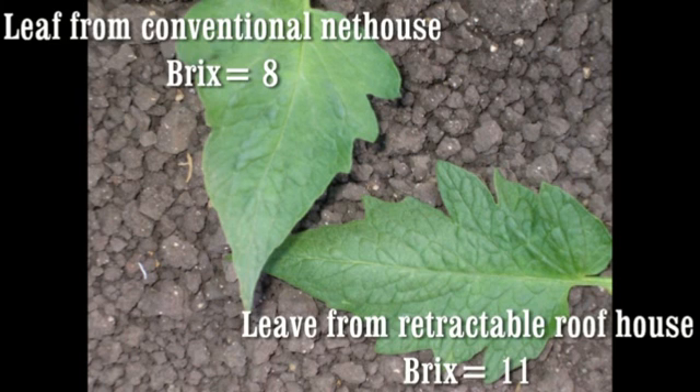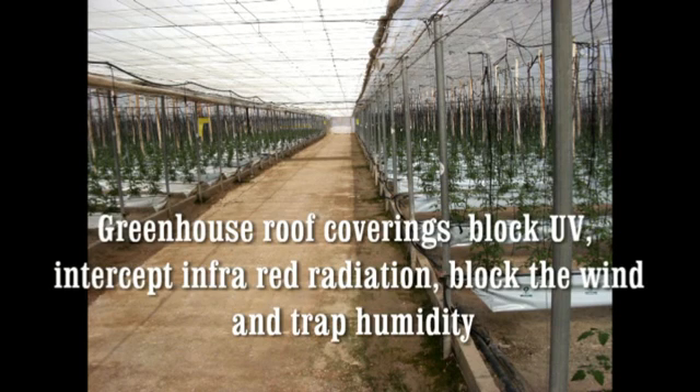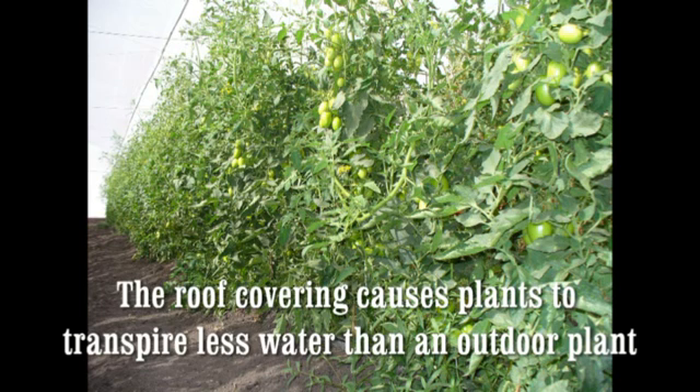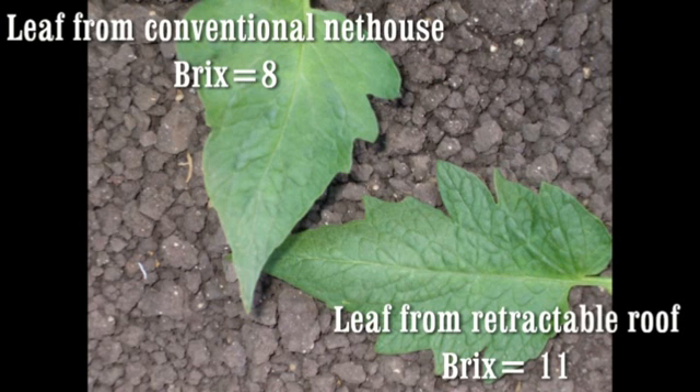This picture shows two tomato leaves. The leaf on the top left came from a conventional house where the roof covering is stationary, and the one on the lower right came from a retractable roof house. In the conventional house, the roof covering causes a constant reduction in transpiration since it constantly blocks some or all of the UV radiation, reduces infrared radiation, blocks the wind, and traps humidity, causing humidity levels inside to be higher than those outside. The plants react by developing larger leaves with thin wax cuticles, which are a desirable food source for insects, helping explain why reproduction occurs rapidly once insects enter a conventional house.